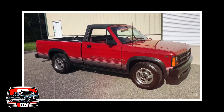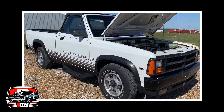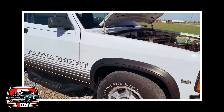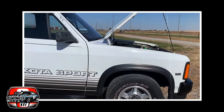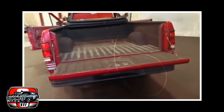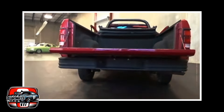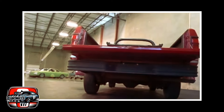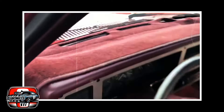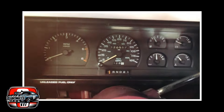The 2010 Dodge Dakota was a truck that didn't quite make it to the top tier of pickups. Dodge, observing the fervor surrounding mid-sized trucks, decided they wanted a piece of the action. They introduced the Dodge Dakota, aiming to bridge the gap between full-size and compact pickups. Sounds like a solid plan, right? Well, not exactly. Let's delve into why this truck fell short of expectations.